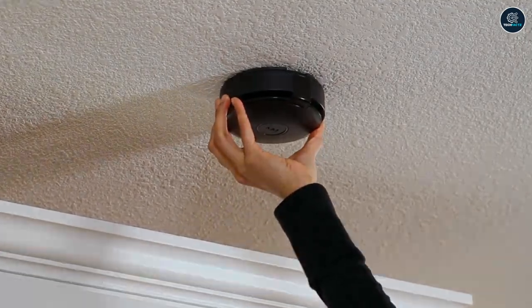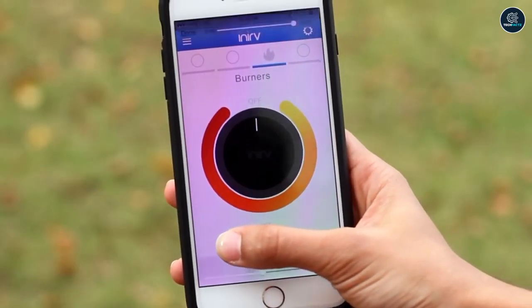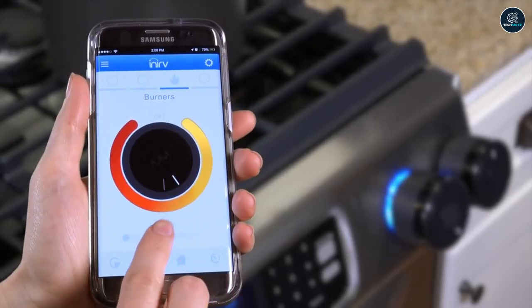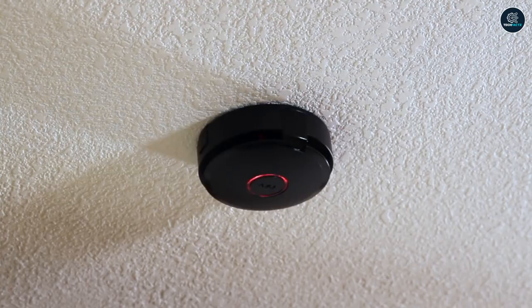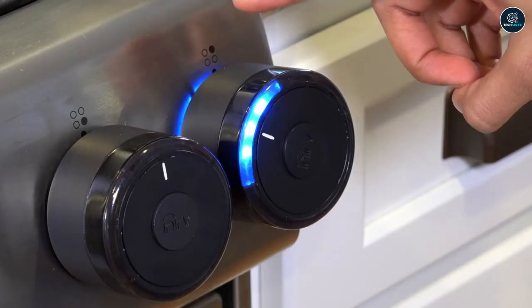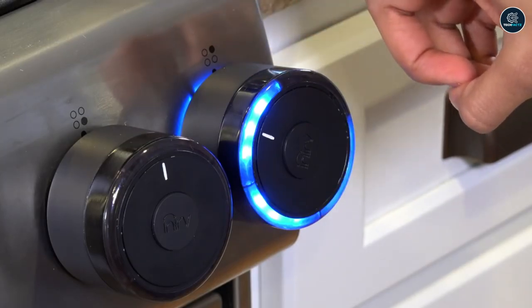Any gas or electric stove can use this device. You may check to see if your stove is on and turn it off right away using the smartphone app to give you remote access to it. Additionally, you may quickly change the temperature from another room to prevent overcooking of your meal. It currently costs somewhere around $180.